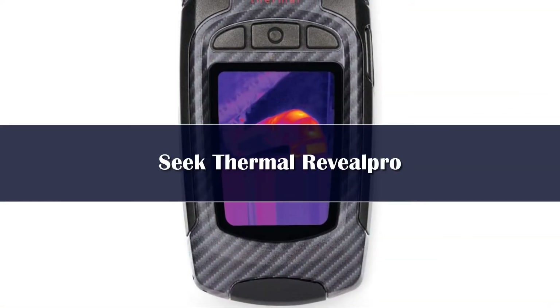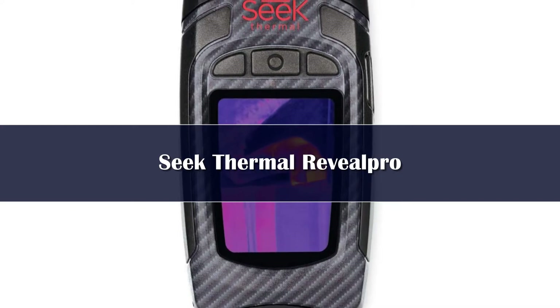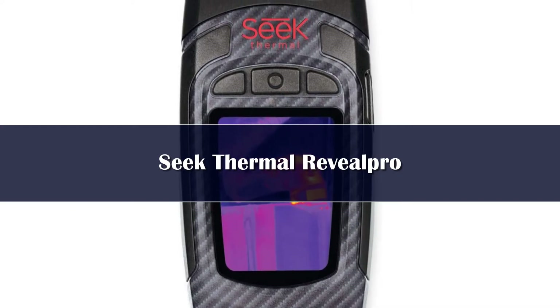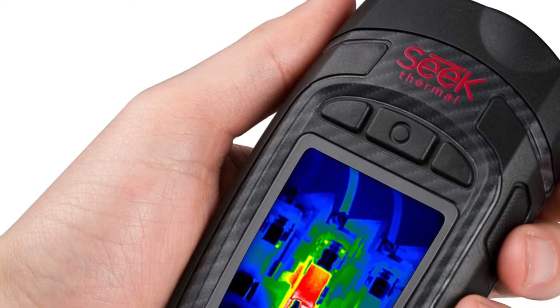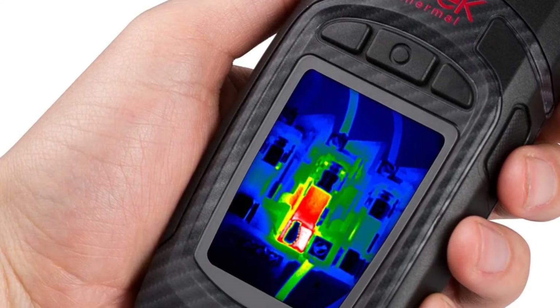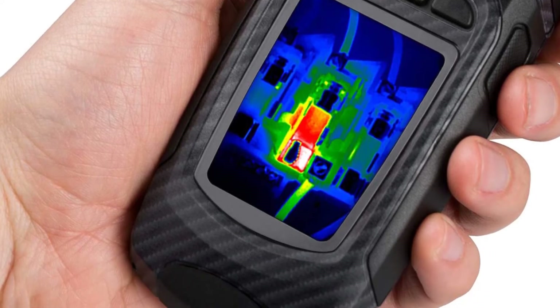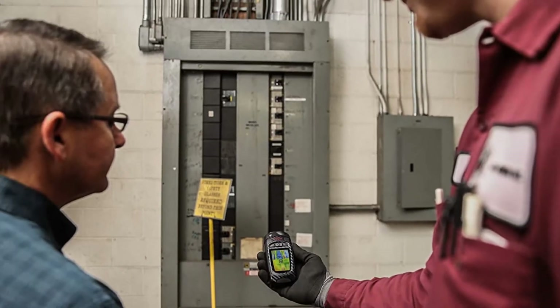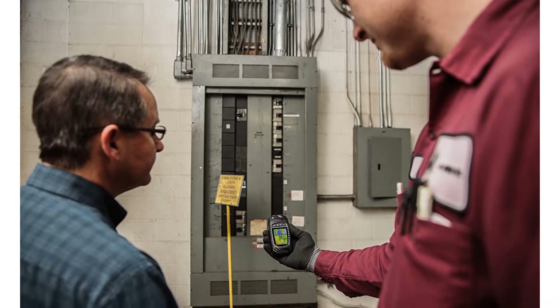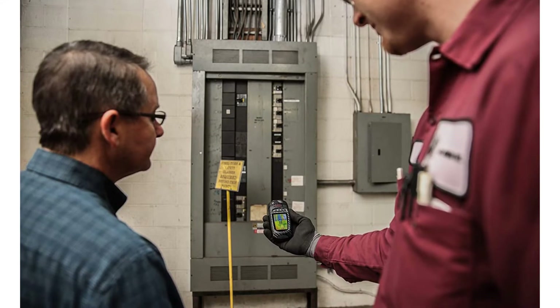Number 3. The Seek Thermal Reveal Thermal Camera is a portable, compact option that packs a punch when it comes to capturing thermal images. With a high-powered resolution of 206 by 156 pixels, you'll be able to more accurately find hot or cold spots. The camera also offers an impressive temperature range of minus 40 degrees Celsius to 330 degrees Celsius, making it an excellent choice for a wide range of applications. You'll be able to detect cold and hot spots up to 500 yards away.